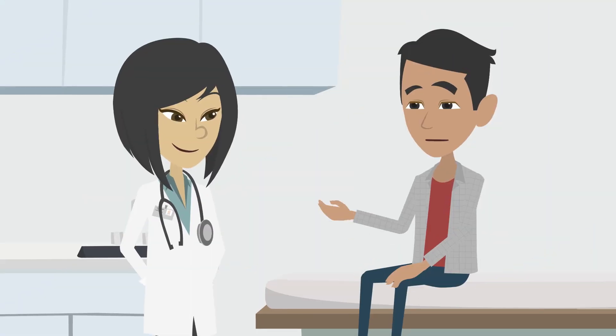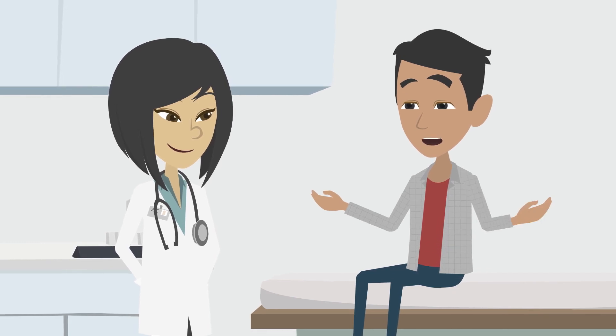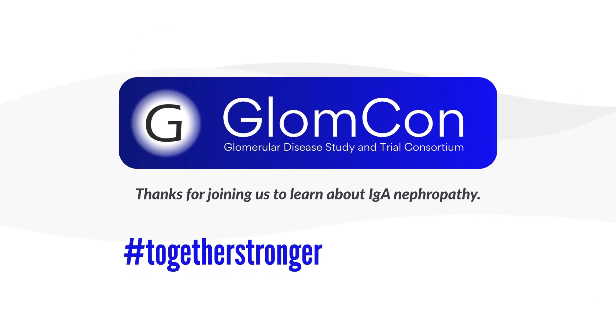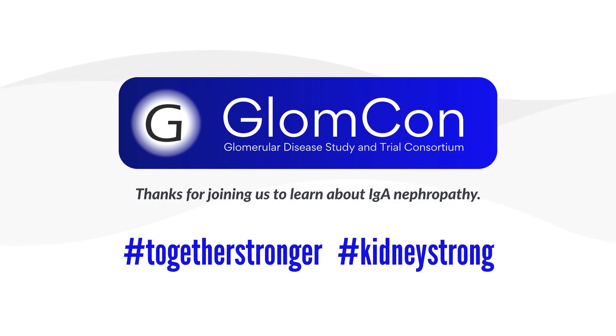Remember, it's important to discuss the best treatment plan for you with your healthcare provider. Thank you for joining us to learn about IgA nephropathy. Together. Stronger. Kidney Strong.